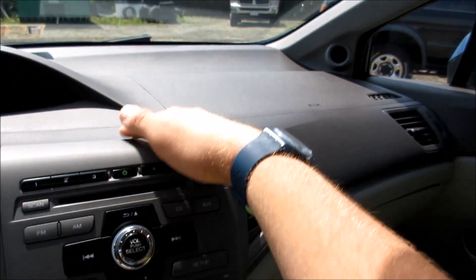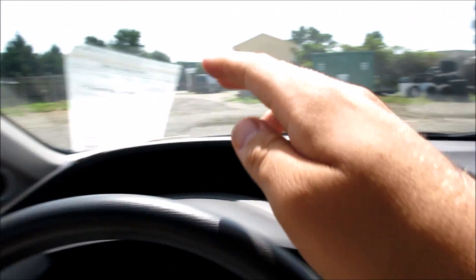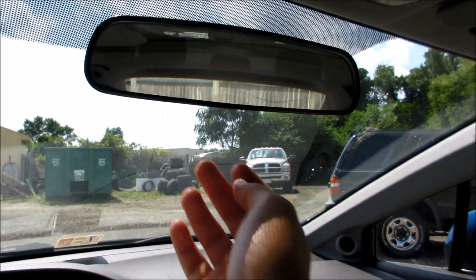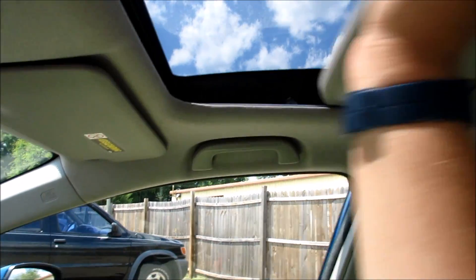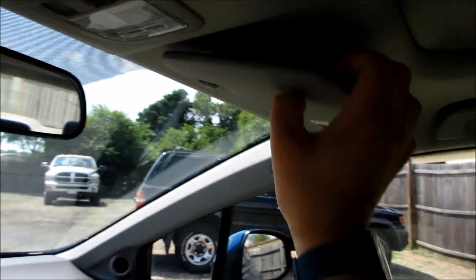Coming along the dashboard, all the materials fit together pretty well — it's a standard compact car in here. You do have your tweeters up there, you have your manually dimming rearview mirror, and right here is your power sunroof — it is one-touch open and close — with your cover right here. Your interior lights are here and you have your visors with your vanity mirrors.